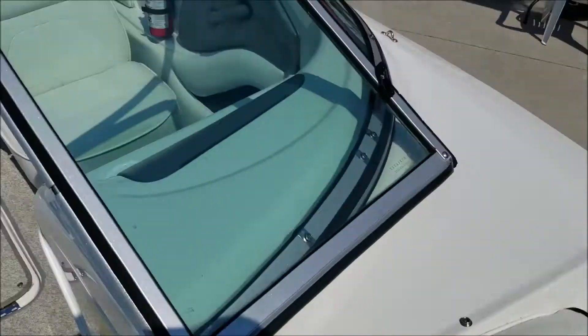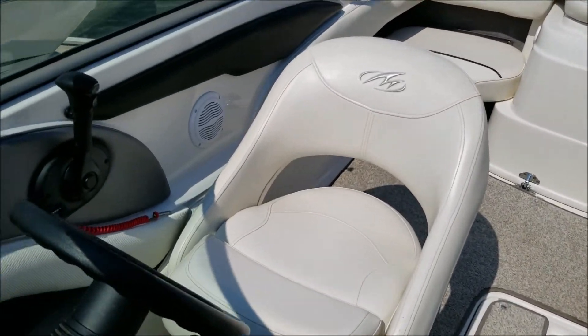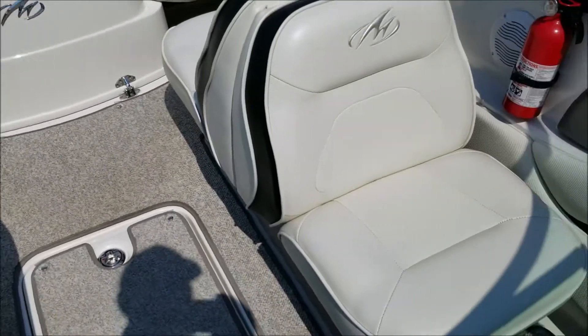As we swing back around, you can see the captain's chair is bolstered — that's a great feature. This boat does have a two-speaker stereo system.